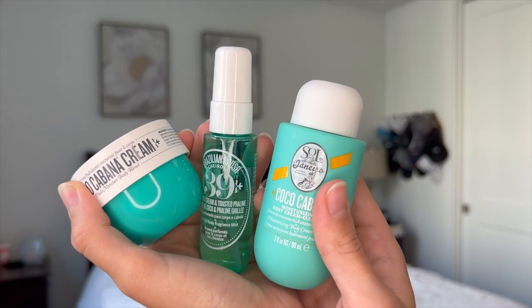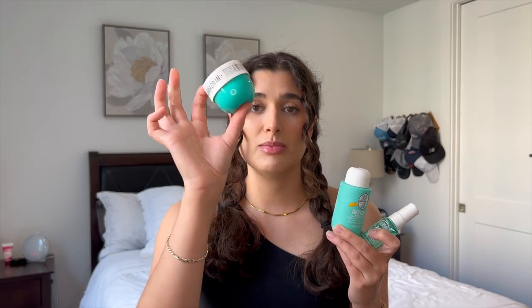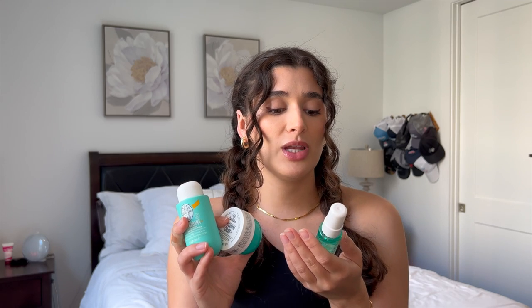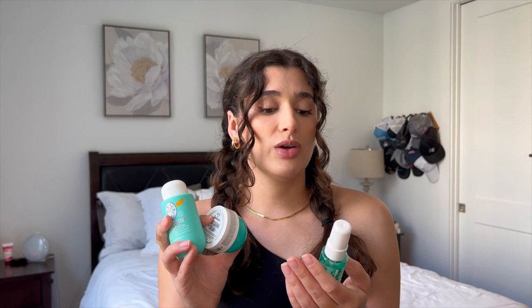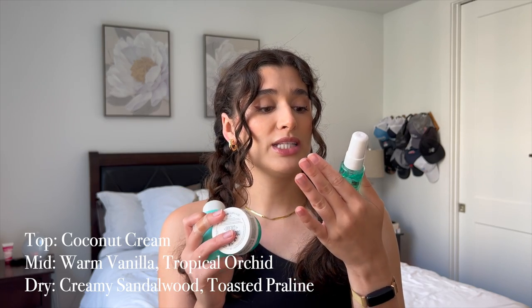I do have a couple of honorable mentions. I was able to purchase the Coco Cabana gift set before it got discontinued — they don't sell this anymore. They do still have the Coco Cabana cream in full size on Sol de Janeiro's site, and you can probably buy it on Mercari. I literally hauled it and you guys let me know in the comments it was being discontinued — really sad about that. This one is number 39, Coconut Cream and Toasted Praline. I don't have scent notes but I'll try to put them on screen.